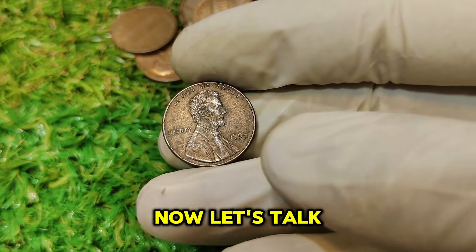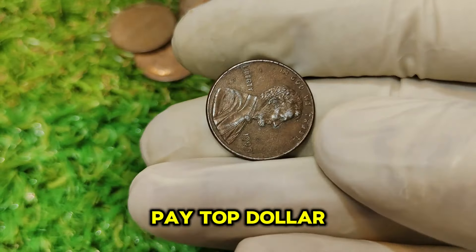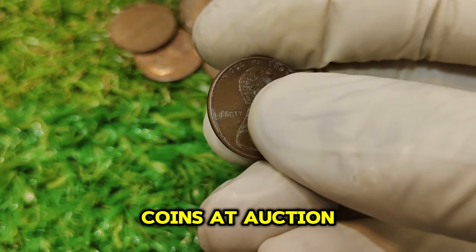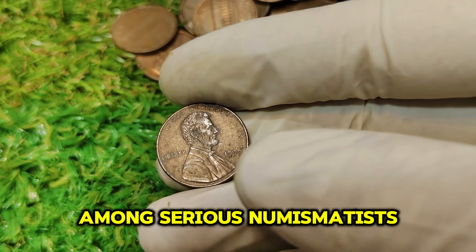To give you some perspective, the regular 1995 pennies with the P mint mark are still quite common and worth face value. It's the No Mint Mark variants that have become highly sought after due to their rarity. The rarity of the 1995 No Mint Mark Lincoln penny drives its impressive market value. As of now, these coins are valued around $59,000, thanks to their scarcity and the historical error involved. In recent years, collectors and investors have been willing to pay top dollar for these elusive coins.